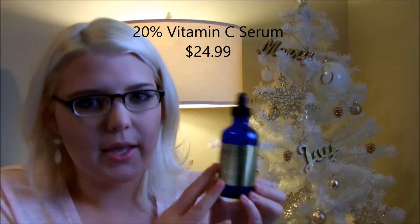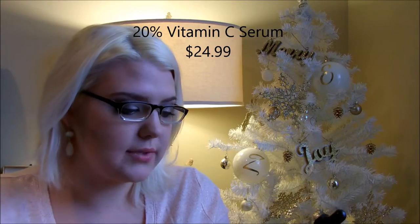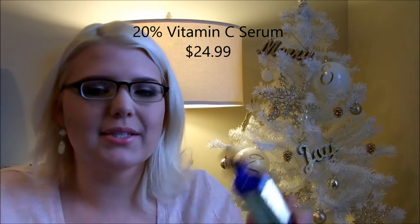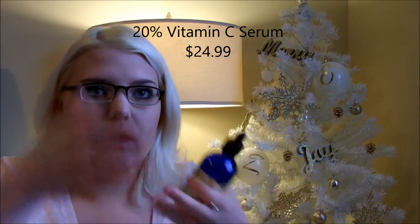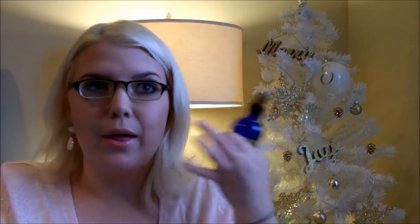Now I'll talk about the Vitamin C Serum — this is the full size off their site. The cool thing about their vitamin C serum is that it's 20% vitamin C and it's cruelty-free. Vitamin C is great for your skin because it helps prevent aging, increases skin elasticity and firmness, neutralizes free radicals, and reduces fine lines and wrinkles. I've only used it a couple of times — the first time I put a good amount in my palm after showering and rubbed it over my face. When it dried it was still a little tacky, so I would definitely use this product at night, because during the day you'll feel it on your face.